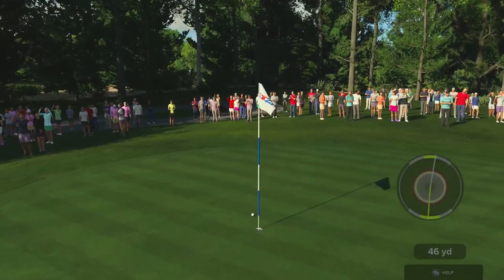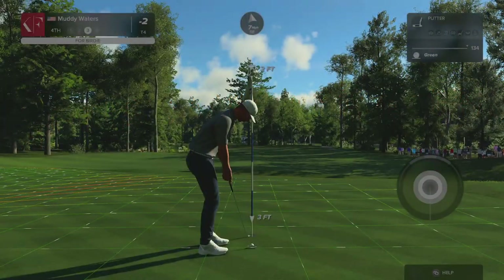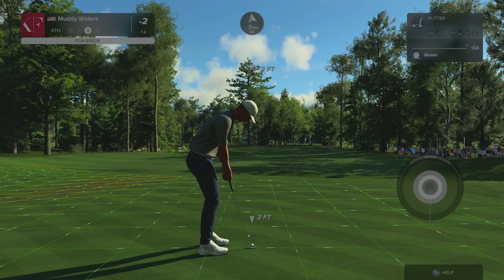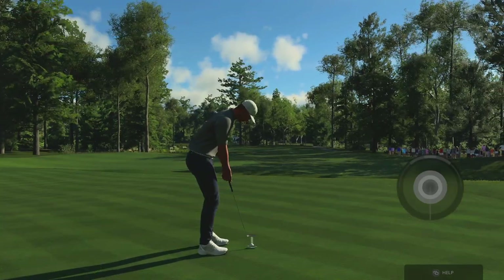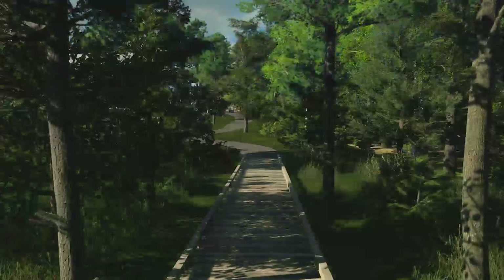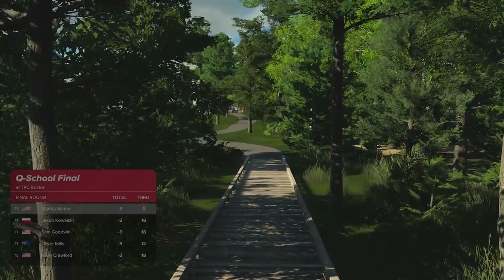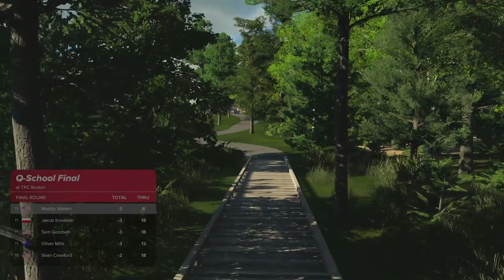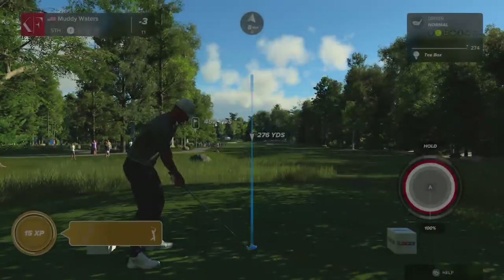Oh, almost went in. Here's a putt to move into a share of top spot on the leaderboard. Our work here is done — let's head to the next hole. And with that, he'll move to three under par. He's currently tied for first. Let's see what happens here at the fifth.